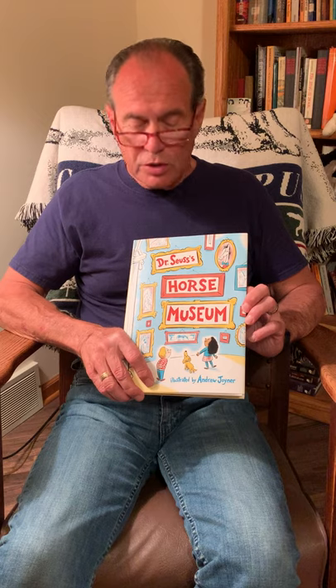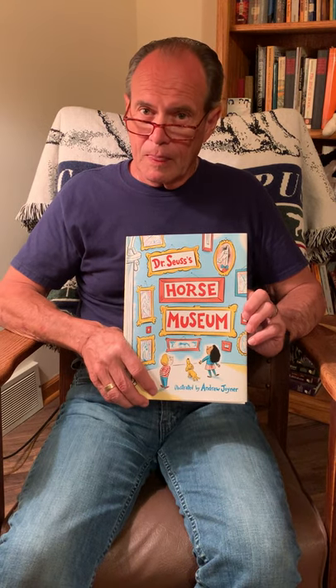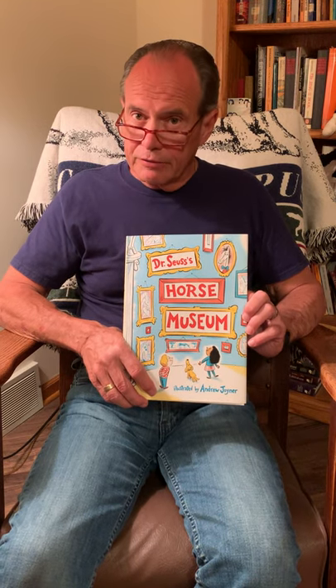This is Dr. Seuss's Horse Museum. This is a very different Dr. Seuss book, and here's what it's about. Dr. Seuss's Horse Museum is based on a manuscript and sketches by the beloved Dr. Seuss, also known as Ted Geisel. Illustrator Andrew Joyner studied the sketches and created illustrations that pay homage to Seuss's line, character, and artistic energy, while being uniquely his own.